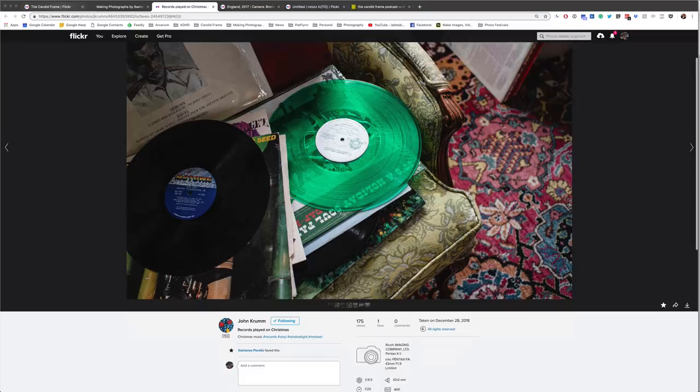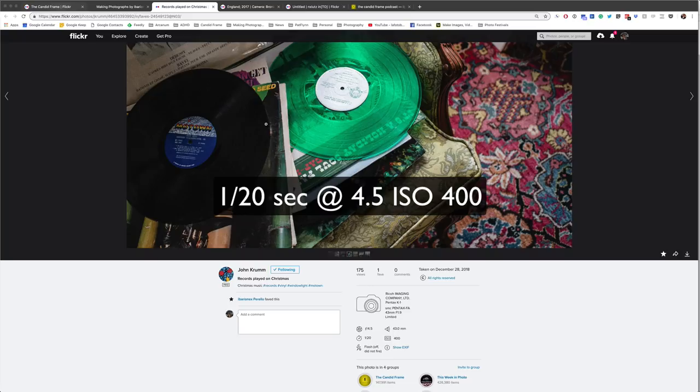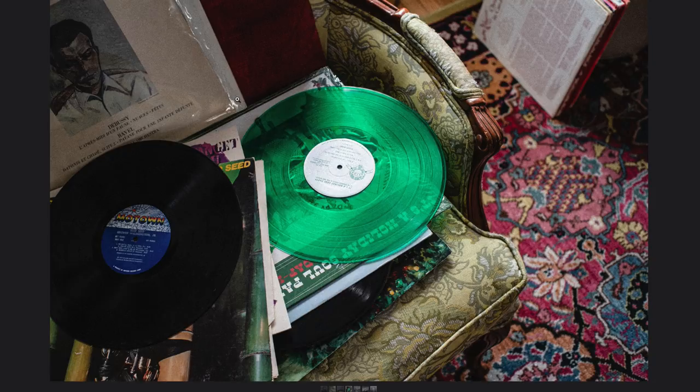Here we have a shot by John Crum. This was made with the Pentax K1 at 1/20th of a second, F4.5, ISO 400. The caption is 'Records Played on Christmas' — it's an assortment of old records on a chair or couch with a carpet in the background. I thought this was a really interesting image to start with because there are a lot of objects in our apartments or homes that are really personal items — items that reflect our interests, our passions, our loves, and if not our own, that of our family members. And oftentimes, things like this don't get photographed.